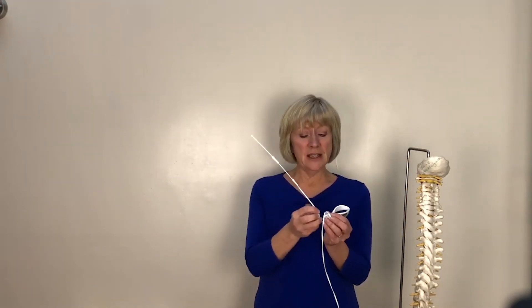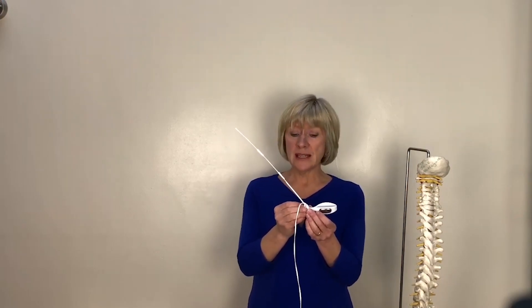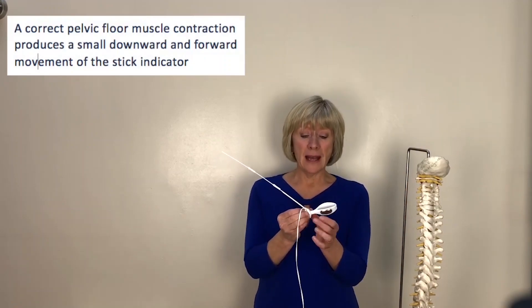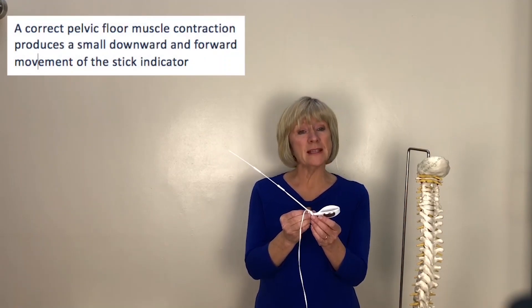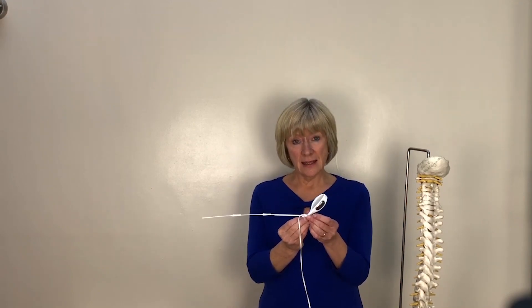There is a stick or indicator that can be attached to the device before insertion. If the muscles are contracting correctly, the stick moves in a downward and forward direction — so it's a really simple form of biofeedback, enabling you to see the effect of your pelvic floor muscle contraction as it tightens and lets go.